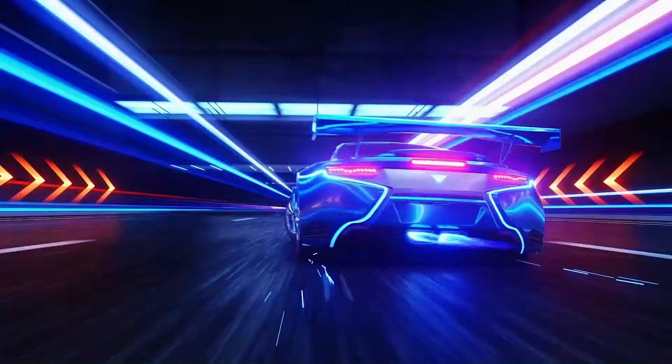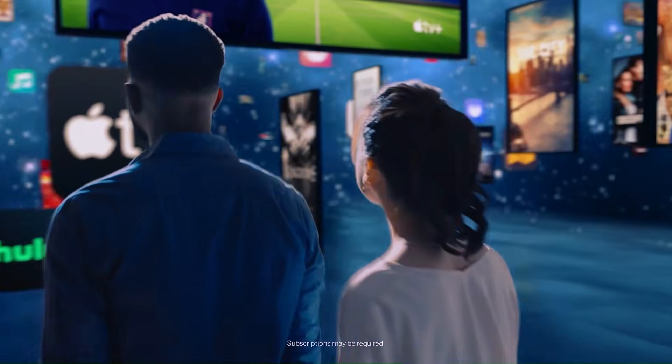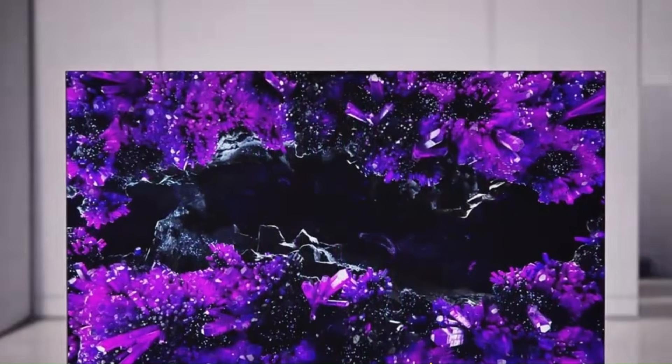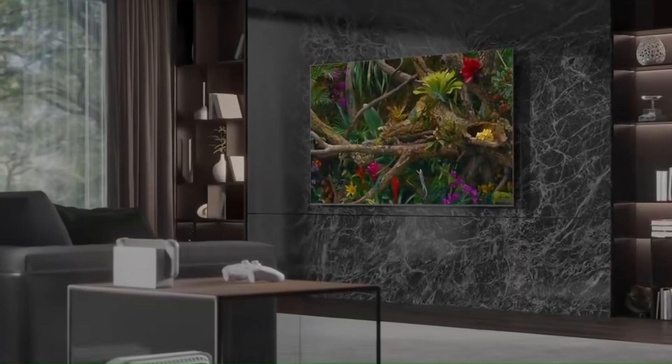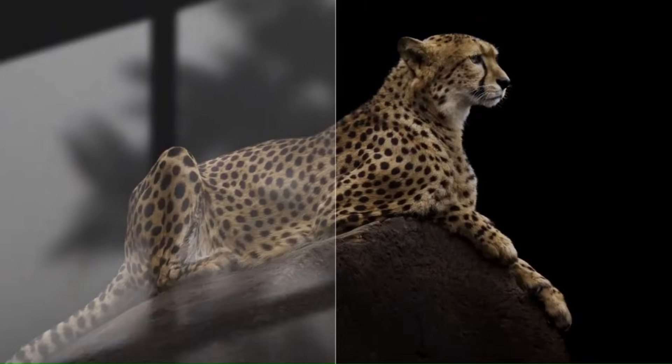Brightness is where Mini LED clearly wins. Mini LED TVs can reach extremely high peak brightness levels, making HDR highlights pop and improving visibility in bright rooms. OLED TVs are bright enough for most users, but they cannot match Mini LED in full-screen brightness. If you watch TV during the day or in a room with lots of light, Mini LED has a clear advantage. For dark-room viewing, OLED still shines due to perfect contrast. Mini LED panels also handle glare better, reducing reflections in well-lit rooms, while OLED focuses more on precision rather than raw brightness.